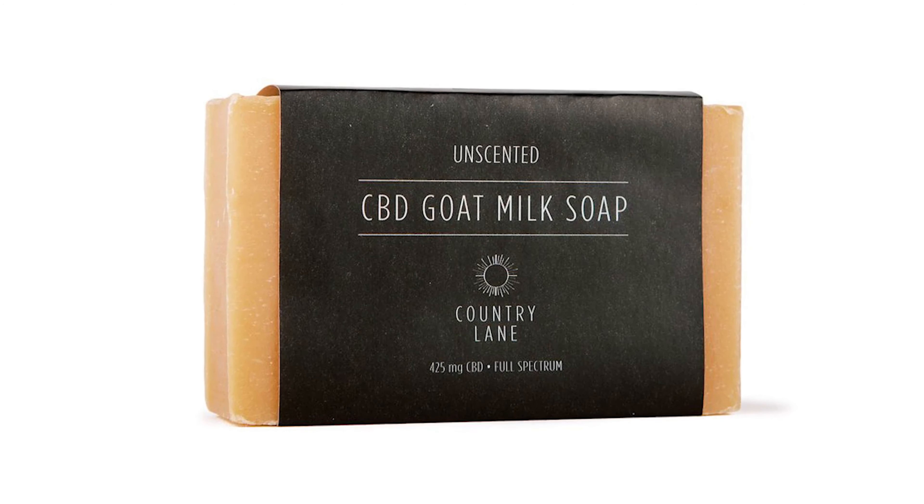It lathers. The scents are uplifting or calming depending on what you are in the mood for. I love that each one of these bars has 500 milligrams of CBD in it and just all plain old natural ingredients.